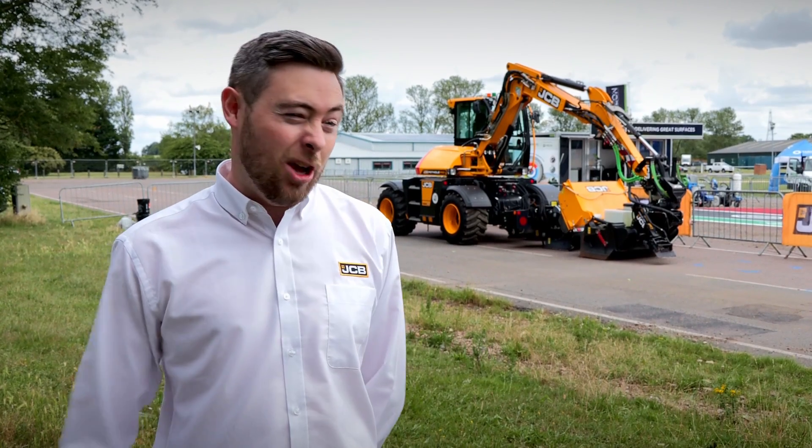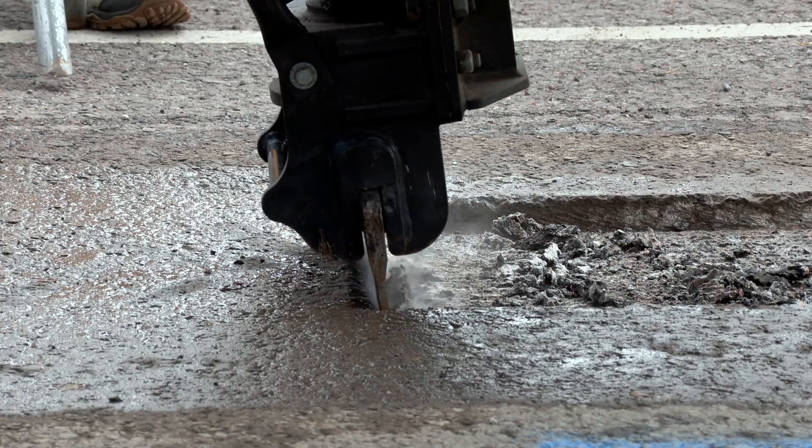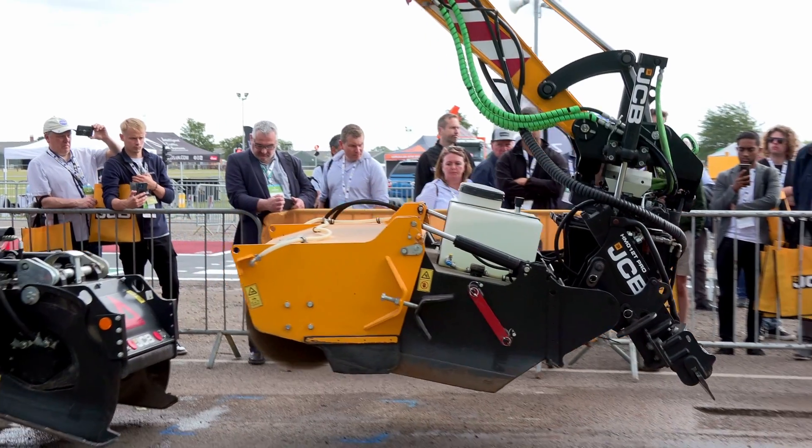The JCB Pothole Pro is the only machine on the market that's able to cut, crop, and clean with one machine. What that means is quicker repairs at a fraction of the cost, and permanent.